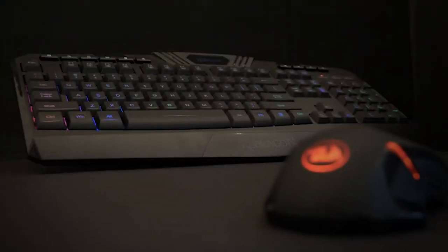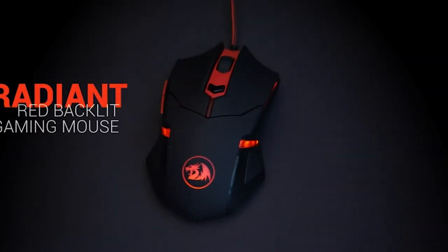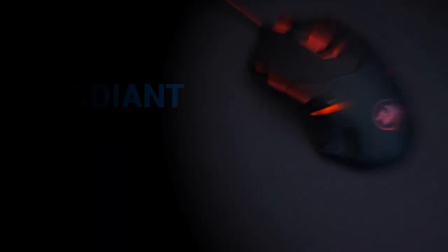Gaming-grade micro switches provide lightning-fast responses. It plays nice with Windows, though Mac users might miss out a bit. But no matter your system, this combo's a winner. That's a wrap on the Redragon S101 combo.